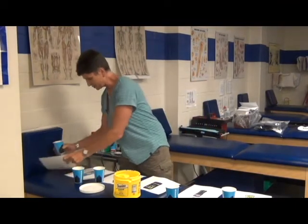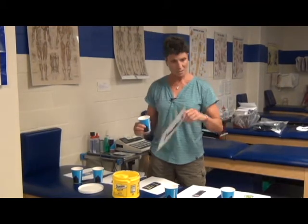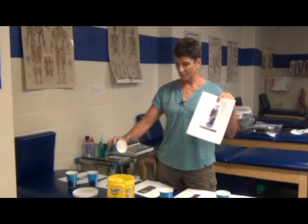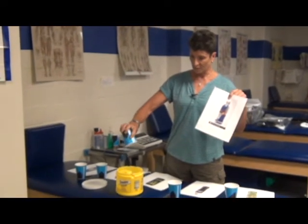And then Red Bull, which is 12 ounces — this is again almost 10 teaspoons of sugar. So that's a lot of sugar.